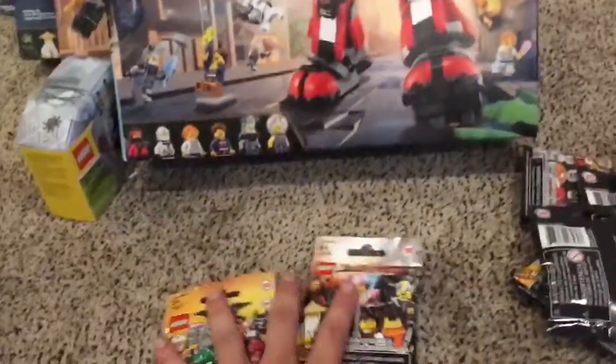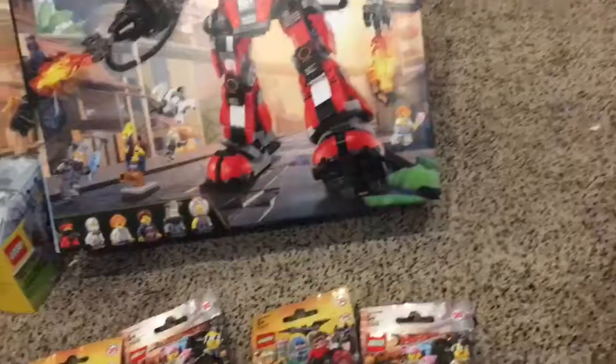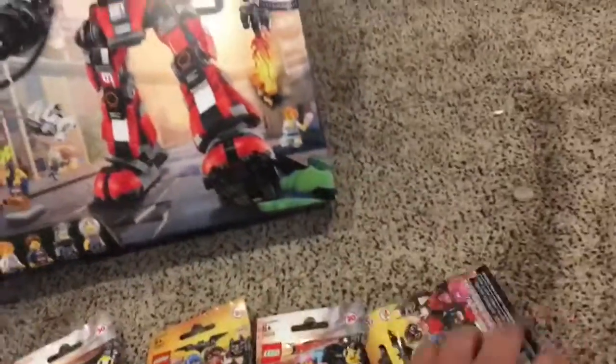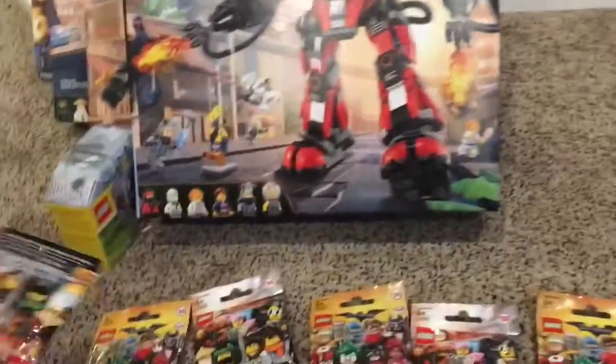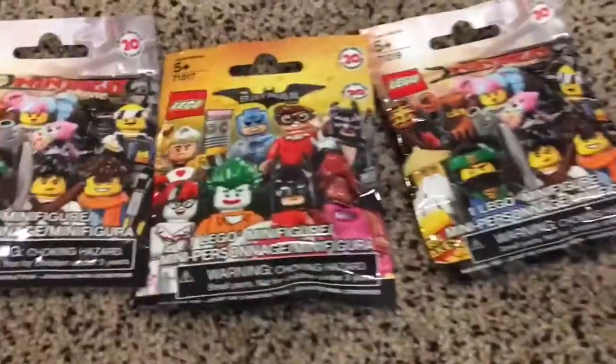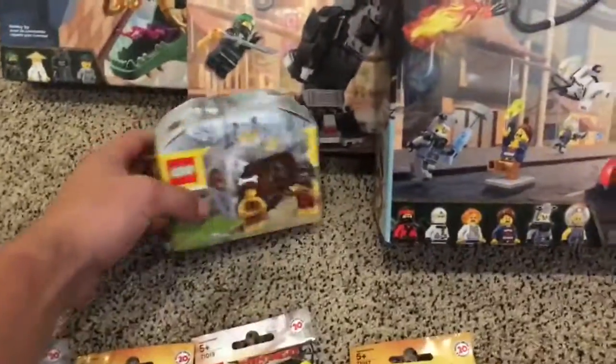We also grabbed a bunch of surprise pack minifigures — a mixture of Lego Batman movie minifigures and Lego Ninjago movie minifigures. I'll probably do a separate unboxing video for each. Anyway, that's my Lego haul for today — can't wait to show you all these sets. Make sure to keep tuning back to Bricks and Studs!